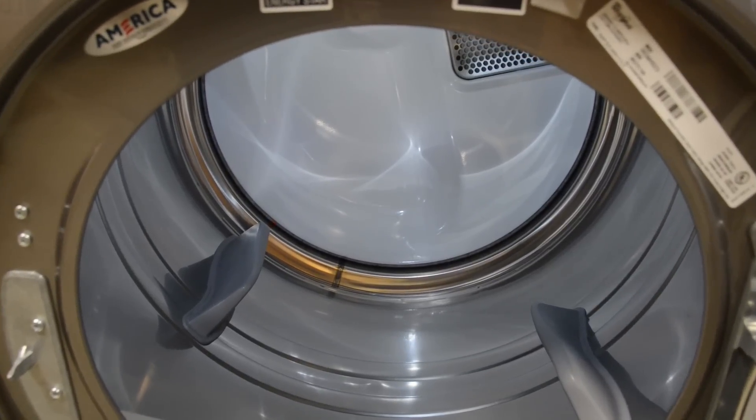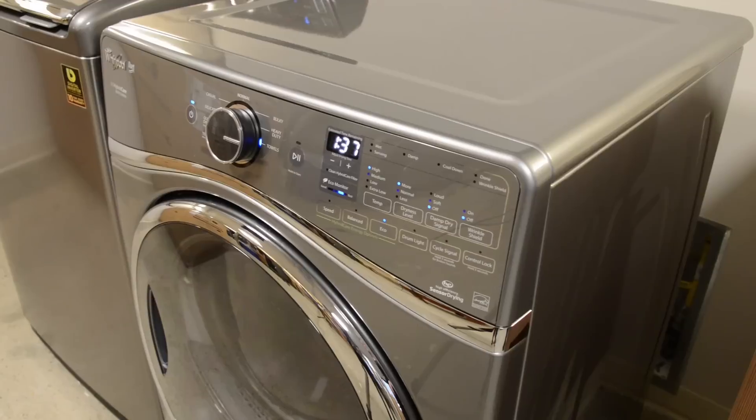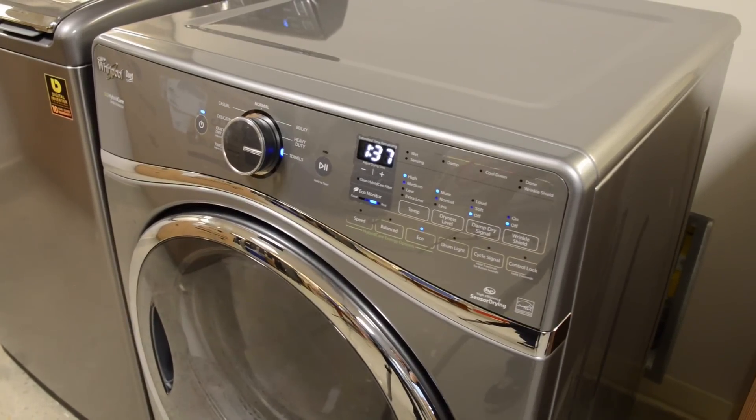An added benefit of this heat pump equipped dryer is that the clothes aren't dried at the high temperatures of normal machines. That translates into less wear and tear on your clothes.